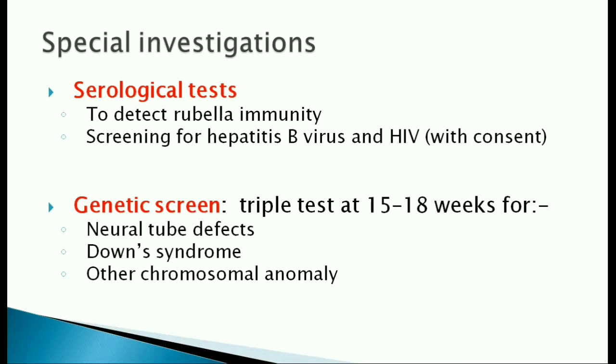It is called the triple test because it rules out three things: neural tube defects, Down syndrome, and any other chromosomal anomaly.